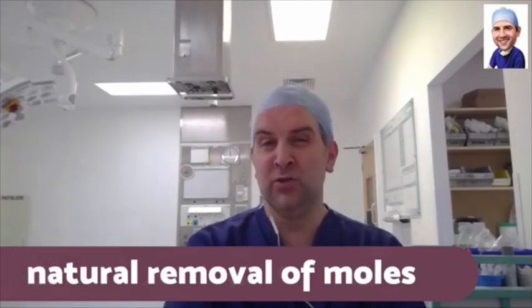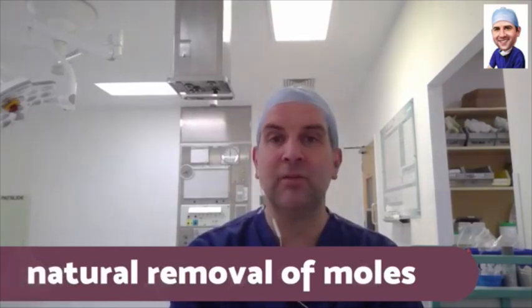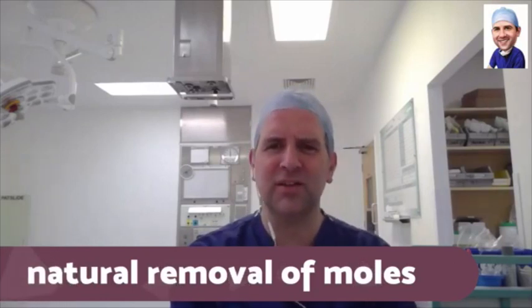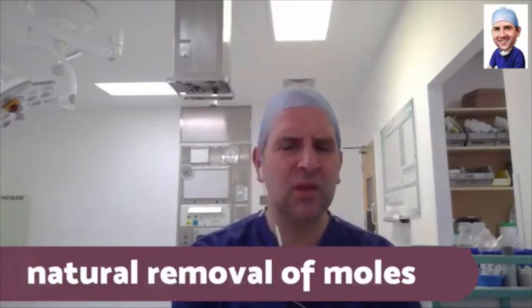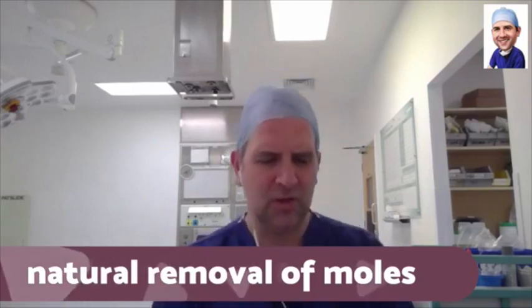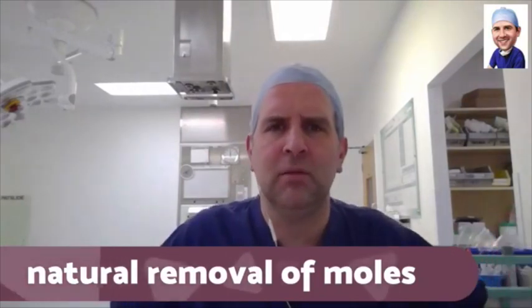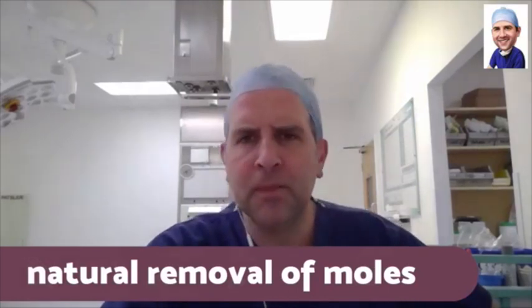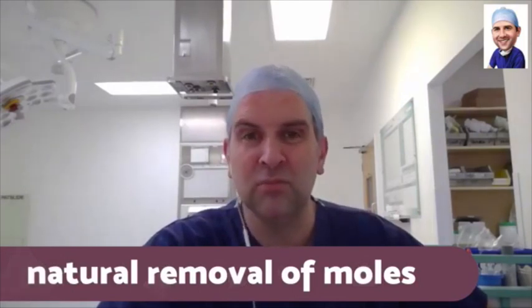Someone commented on my YouTube video saying they've got three moles on their mouth and asking how they can have them removed naturally. I see this a lot on YouTube — all these things about natural removal of moles. What does that mean? Can you get them removed naturally? I think that means by putting some stuff on them, but no, you can't really remove moles naturally.